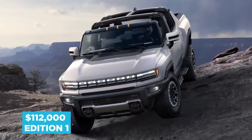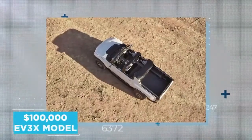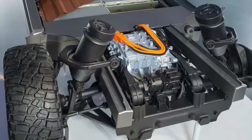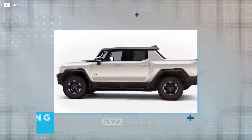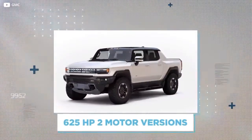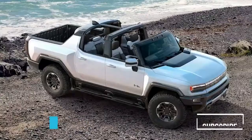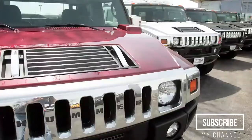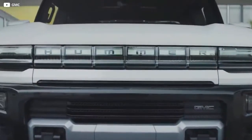The $112,000 Edition 1 arrives this fall, a whole year before the $100,000 EV3X model, which features a toned-down 800-horsepower three-motor powertrain. Spring 2023 and Spring 2024 see the 625-horsepower two-motor versions arrive in the $90,000 EV2X and the $80,000 EV2 — all of this after a decade of silence from the brand. Will this rebirth be more successful than the last rise and subsequent fall of Hummer?